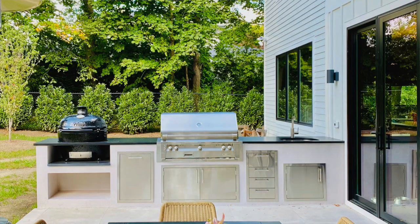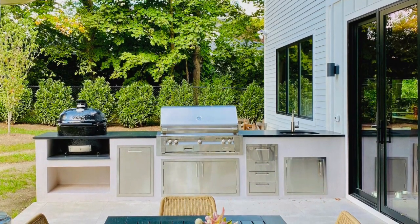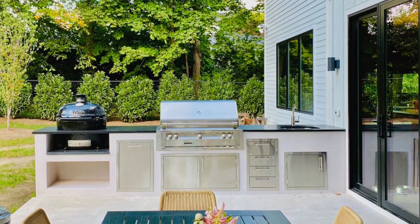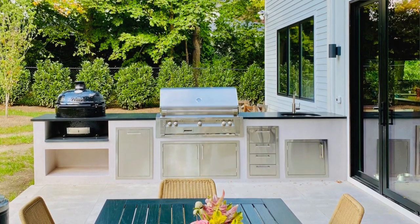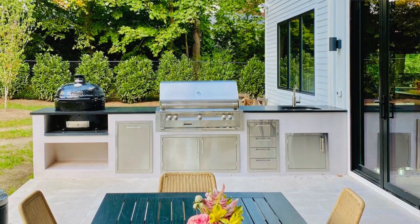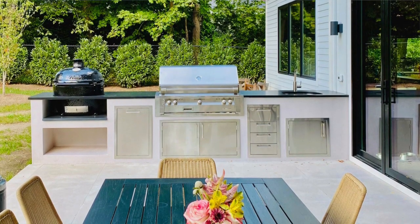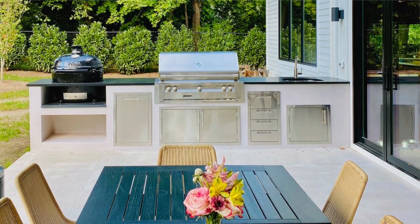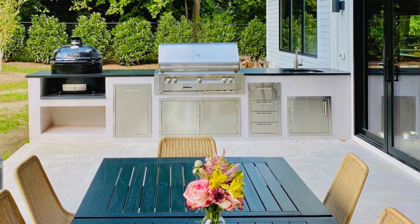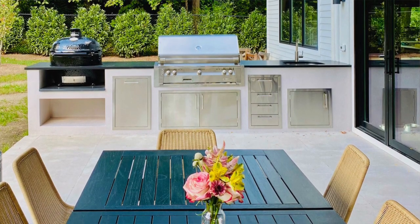This is a job that was done in Scarsdale, New York in Westchester County. This is 10 feet long, give or take, and working from the left to the right, we have a Primo ceramic grill — that's a Primo XL with a rectangular insert at the bottom to put wood in. Moving next, we have the Alfresco double or dual trash recycle bin drawer. Then we have a 42-inch ALXC Alfresco grill, natural gas I believe, with 42-inch access doors underneath it. Next, we have the Alfresco triple drawer with paper towel bin on the top, and then we have access doors with an undermount sink. 10 feet long.